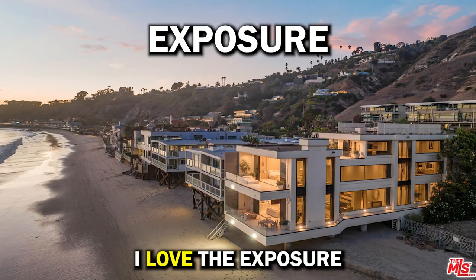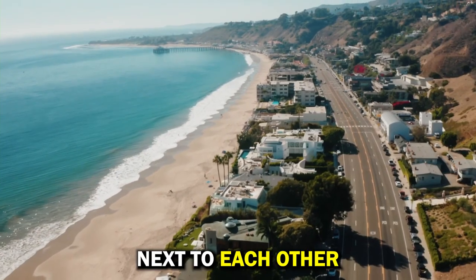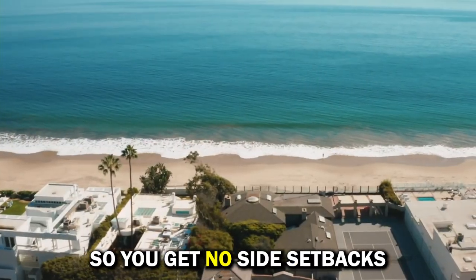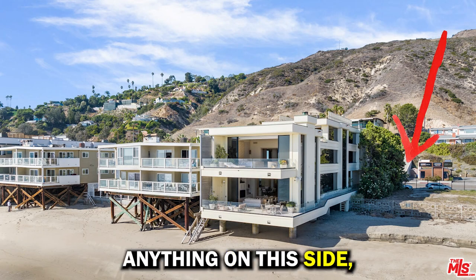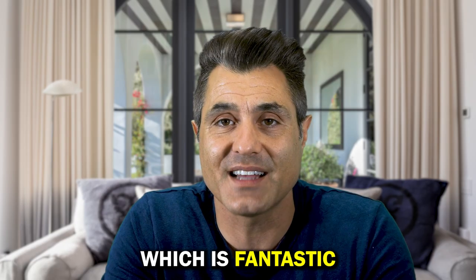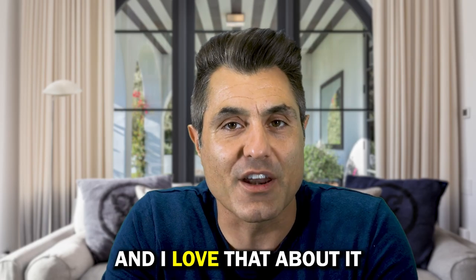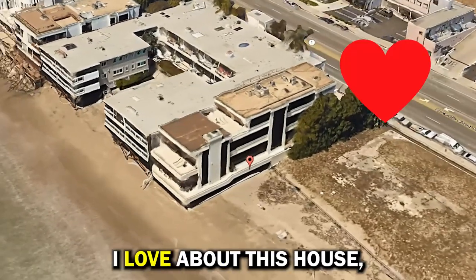Number two: I love the exposures you get from this side of the property. Normally, these houses are packed like sardines next to each other, so you get no side setbacks. This property has nothing on one side, so you get plenty of sun coming in — it's south-facing, which is fantastic. This house is going to be lit; you're going to have great energy in there.